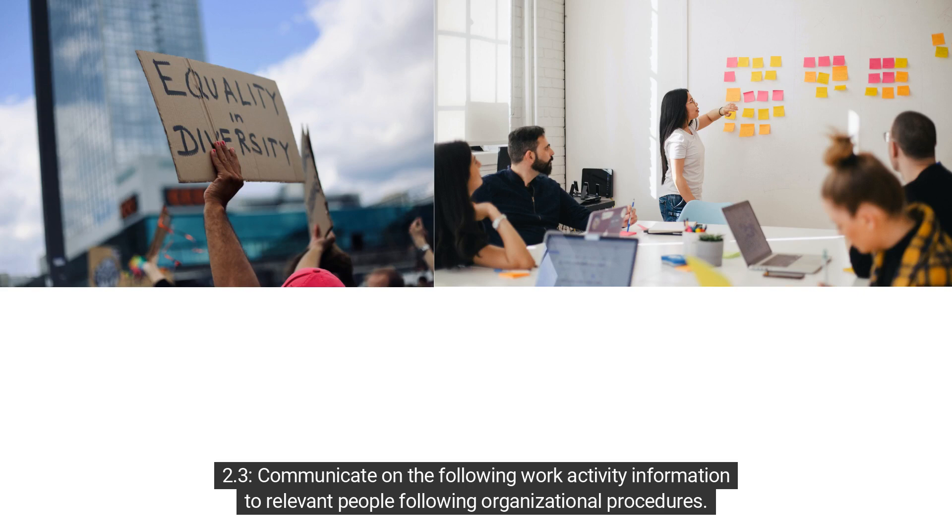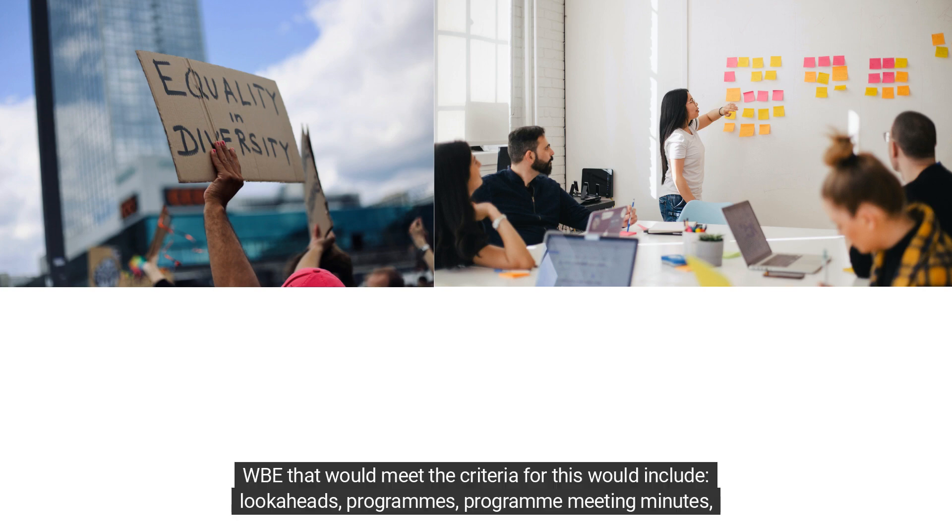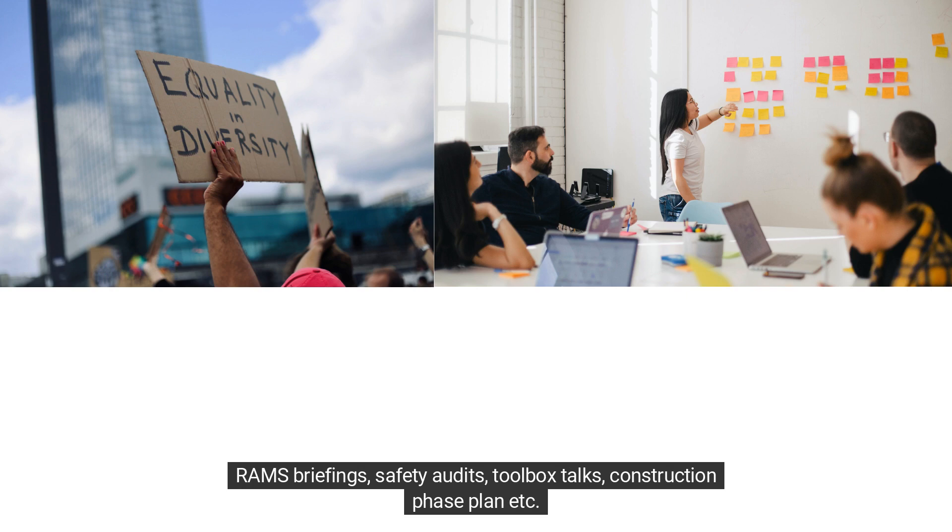Criteria 2.3 and 2.4 cover communicating work activity information to relevant people following organisational procedures, including appropriate timescales; 3.4 covers health and safety requirements; and 4.5 covers coordination of work procedures. Work-based evidence that would meet these criteria includes look-aheads, programmes, programme meeting minutes, RAMS briefings, safety audits, toolbox talks, and construction phase plans.